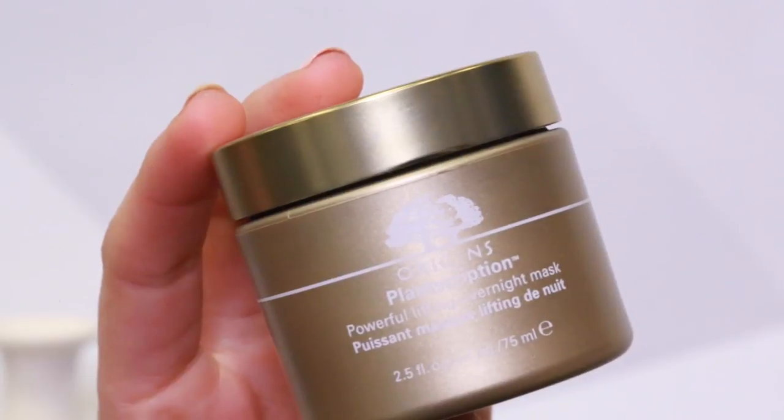Last but not least, what about people with aging skin or wrinkles who are looking to diminish wrinkles and re-firm up their skin? This is from Origins — this is the Plant Prescription Overnight Mask — and this stuff is amazing to the point that I've kind of used all of it. If you're trying to treat wrinkles, sagging, or dull skin, whether it's already happened or you're trying to prevent it, this stuff is awesome.